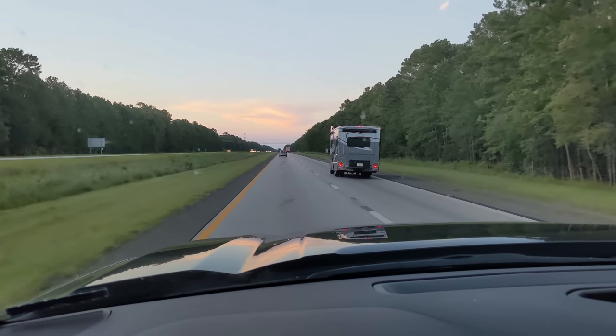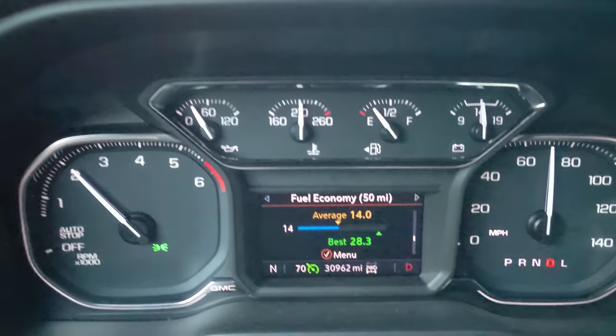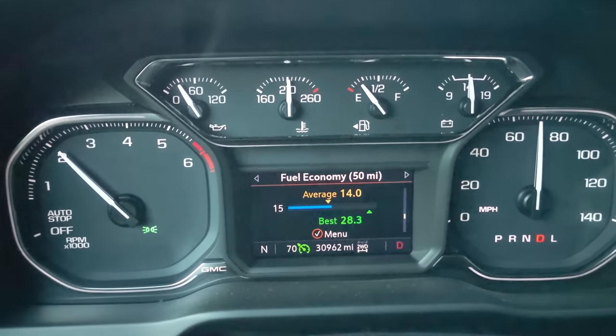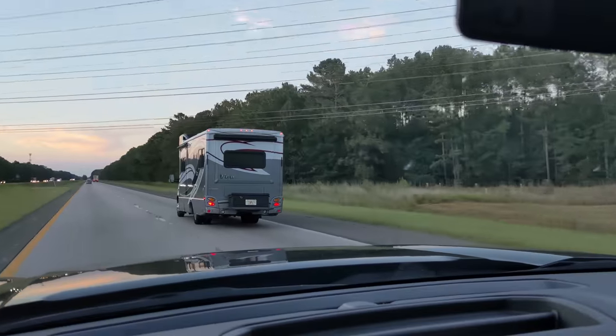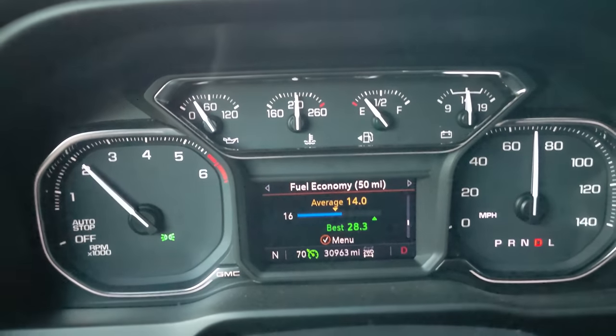It's beginning to get dark, but I've dropped the speed down to 70 miles an hour for quite some time now, and it's brought the 50-mile average up to 14 miles per gallon. That's pretty interesting — speed definitely affects it. I don't know if I'll drop all the way to 65, but it would be interesting to see how good the economy would be at that speed.